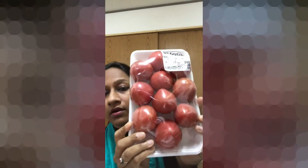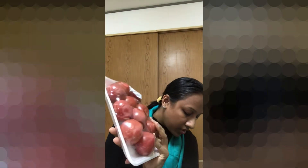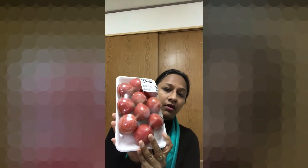Next, let's go to tomatoes. There is a packet of tomatoes here. You can see this is 398 yen. If you convert the price to INR, this will be around 260 rupees.